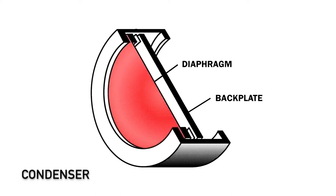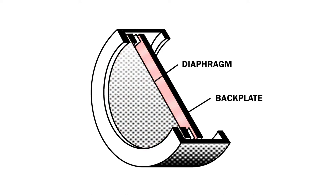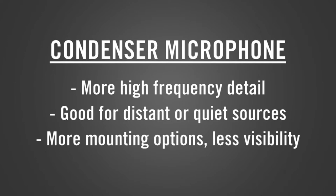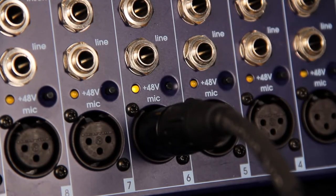Now with a condenser microphone, the sound waves move a thin diaphragm in front of an electrically charged backplate. The changes in the electrical field between the diaphragm and the backplate is what generates an electrical signal. Condenser microphones have more high frequency detail, have a higher output, and are more sensitive for quiet and distant sounds. They do require 48 volt or phantom power from your preamp, mixer, or interface in order to charge the backplate. They will pick up more room or background noise, which can be a pro or a con depending on your application, and can sometimes be less sturdy than a dynamic.